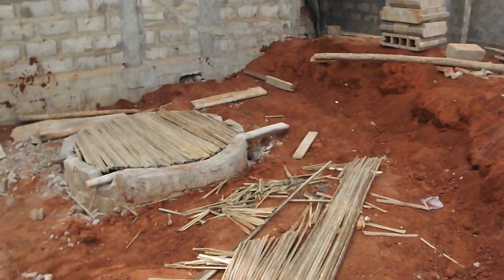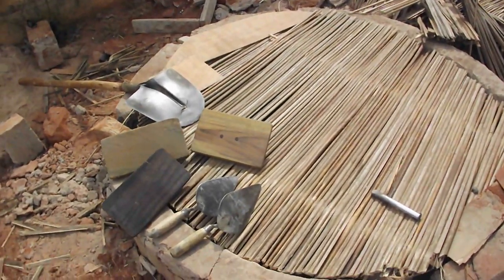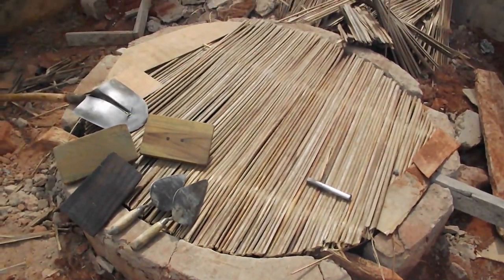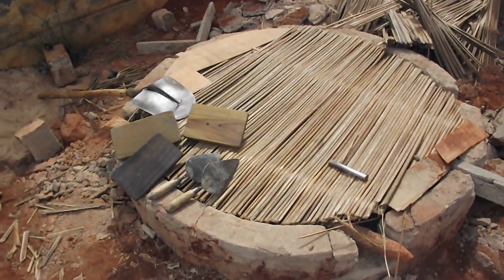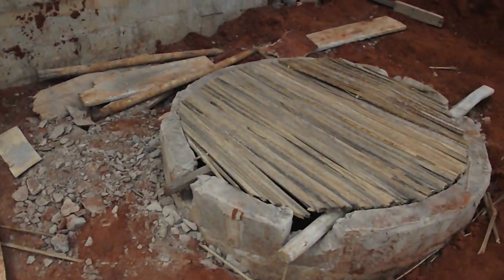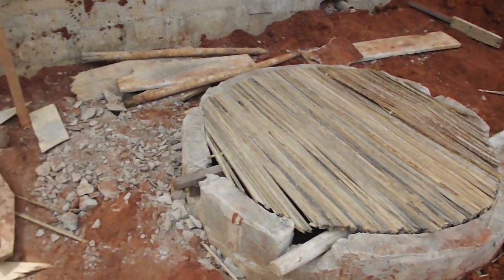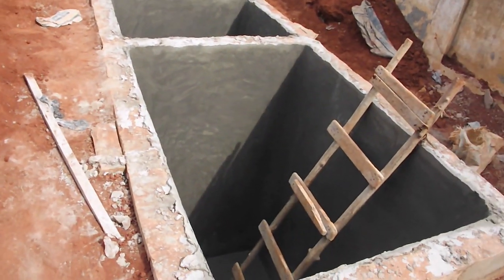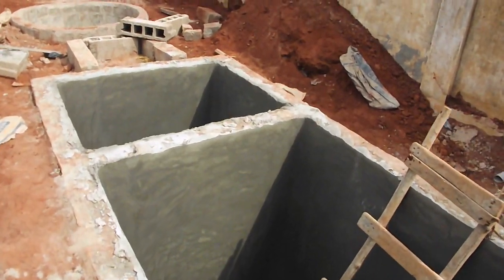Now we have two additional drainage wells in view. This one is for waste water from the sinks, the showers, and the washing machine in the laundry room. That one is for waste water from the kitchen. Same concept, folks — via the drainage wells, waste water begins its journey back into the earth at three meters deep.